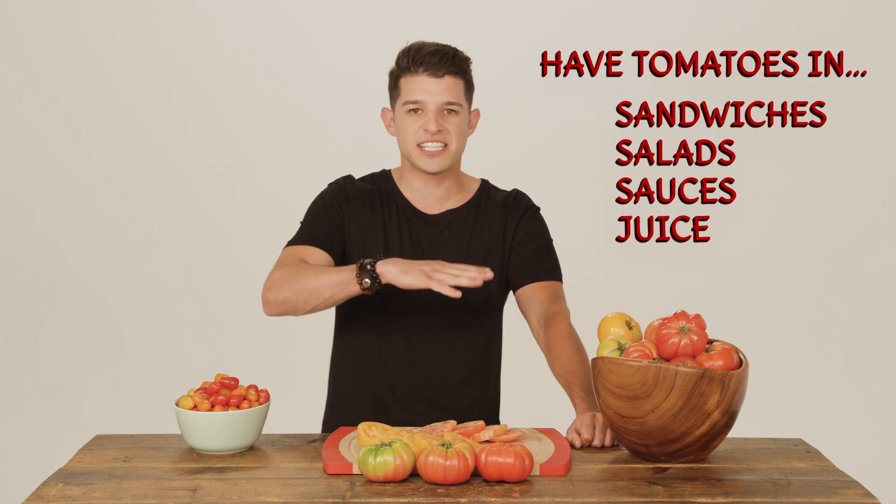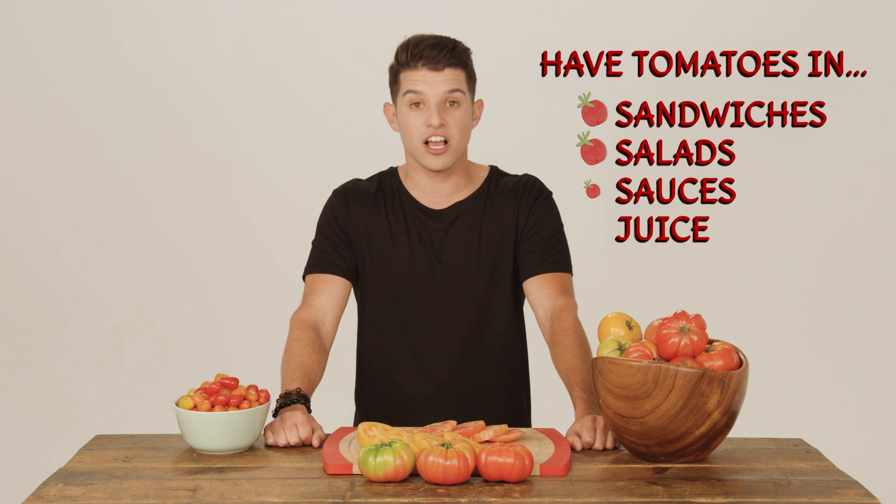Only cut or cooked tomatoes should go in the refrigerator. When you are ready to enjoy your tomatoes and they're fully ripened, you can have your parents slice them for sandwiches, toss them in salads, cook them into sauces, or squeeze them for juice.